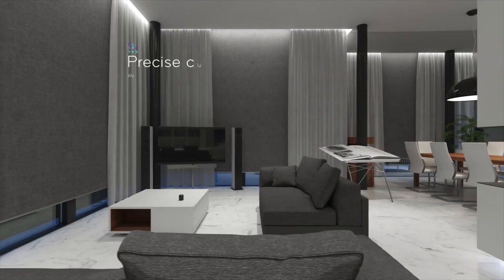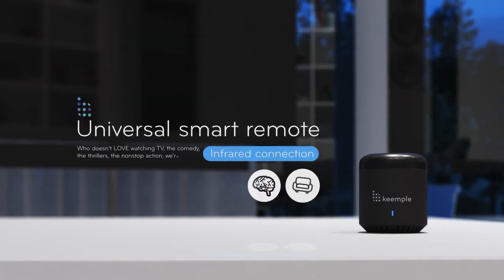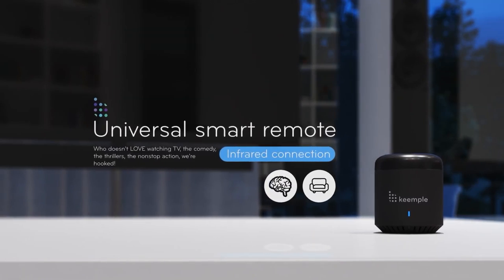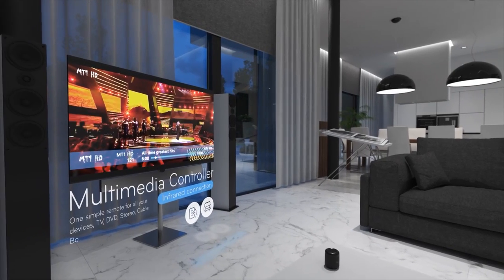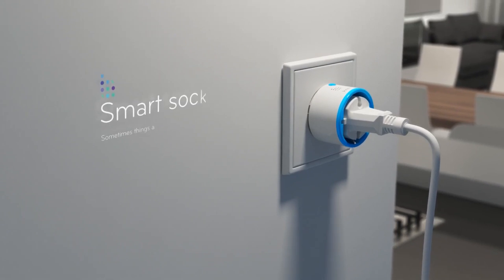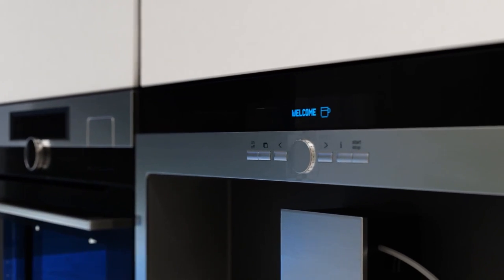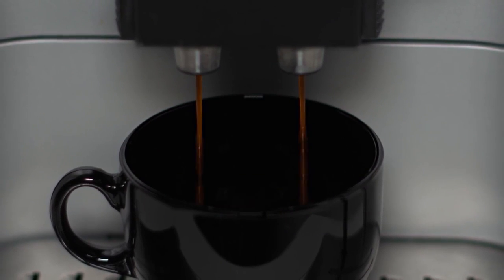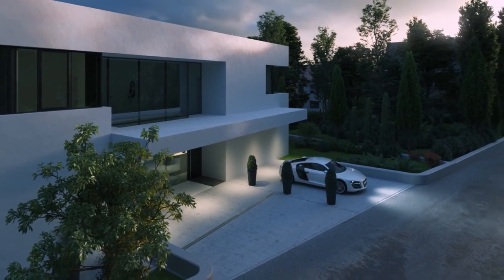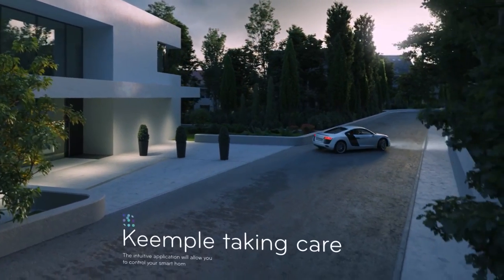Smart home technology has unlocked a new realm of possibilities, transforming our homes into intelligent, interconnected spaces that enhance our lives in countless ways. From convenience and efficiency to security and personalization, the benefits of smart homes are extensive and continue to evolve as technology advances. As we explore the world of smart home technology, it is crucial to consider our needs, preferences, and the potential challenges associated with creating a smart home.